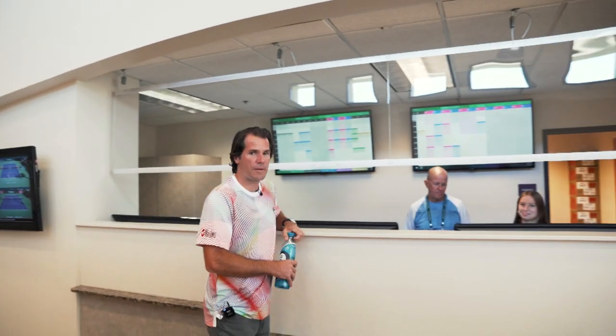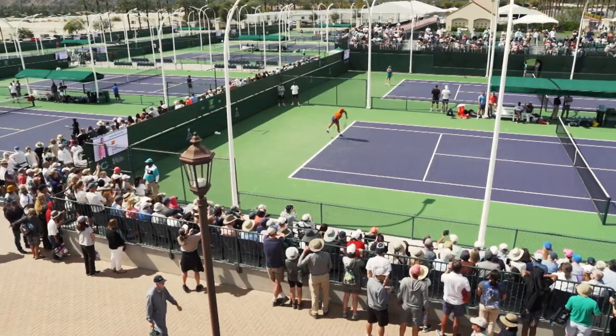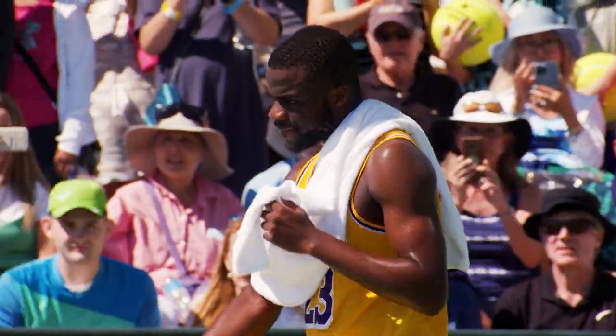Now we are walking towards the practice desk. This is where mainly all the coaches will come and fight for court time. It's usually always a little bit of mayhem here, especially the first couple of days, trying to figure out who goes on what court, for how long, and who plays with who. It can get a little crazy!